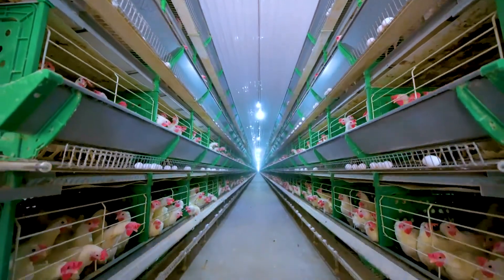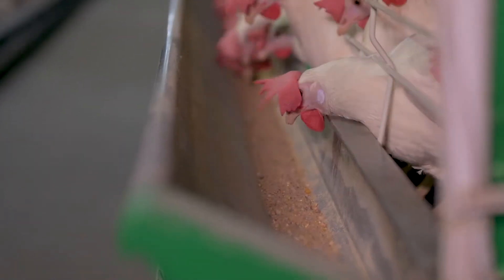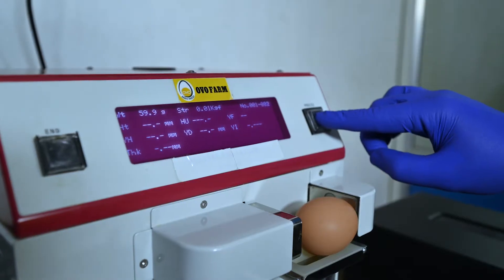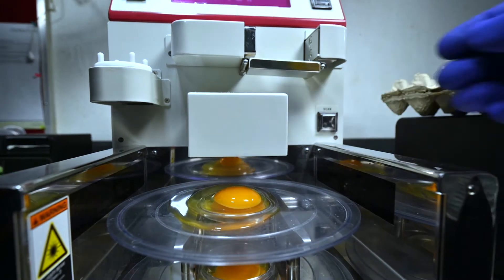We maintain full flock health monitoring, including blood samples and feed samples which are tested — bacteriological and virological testing is carried out.